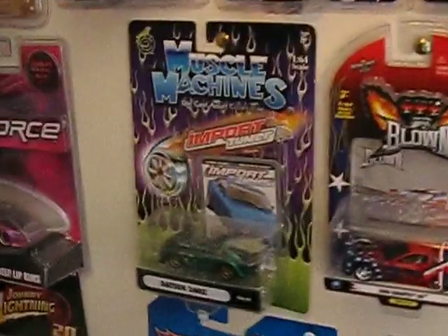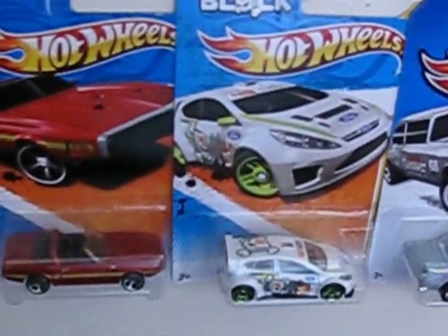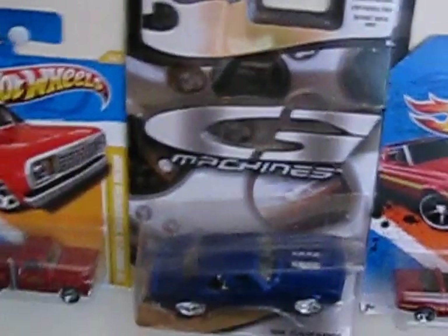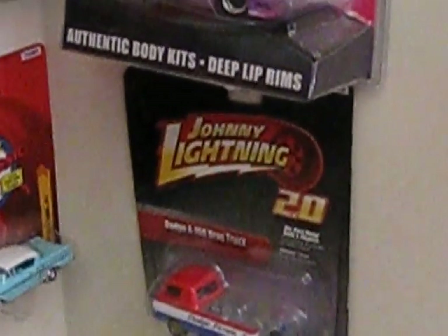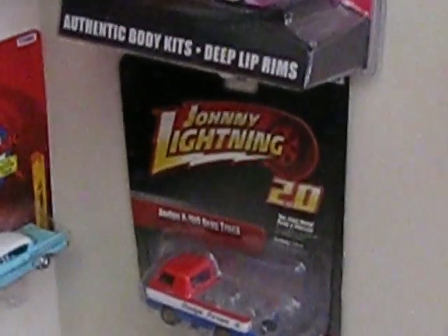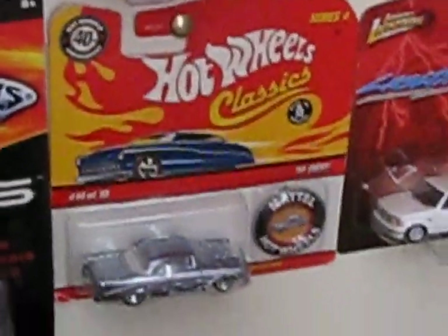A couple more One Bad Rides. Pretty neat. Import Tuner. And a few more One Bad Rides. And another Import Tuner. Pretty cool. A couple of Hot Wheels Main Lines. G-Machine. And a few more Main Lines. My D-Force Hot Import Nights Sylvia. And the Johnny Lightning Drag Truck. Hot Wheels Classics, Ultra Hots, and another one of the Classics.